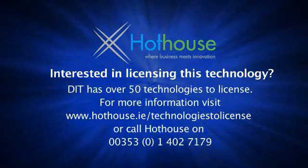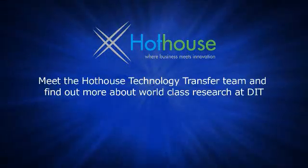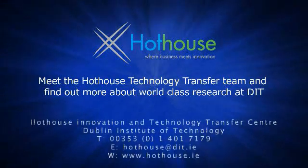If you're interested in any of these technologies to start a business or enhance the business you've already got, please contact us at hothouse.ie. We'll see you next time. Thank you.